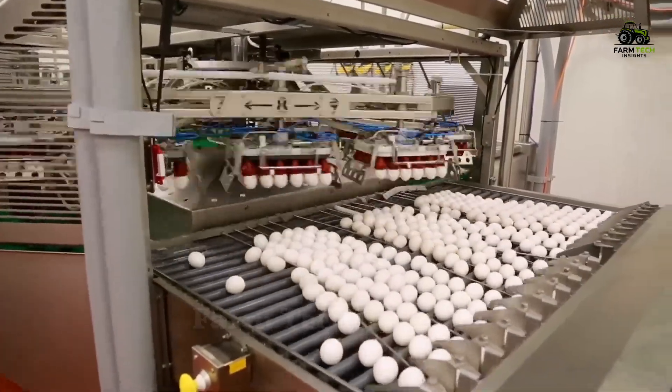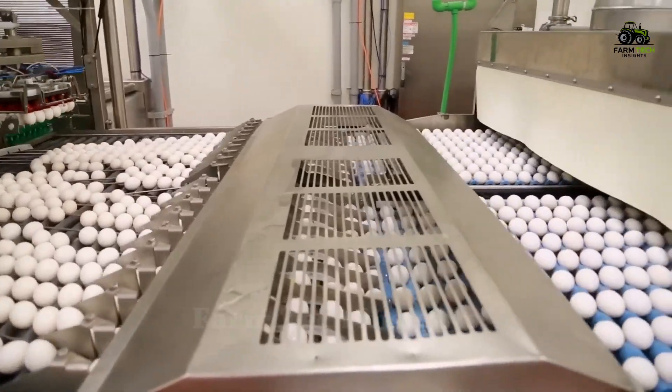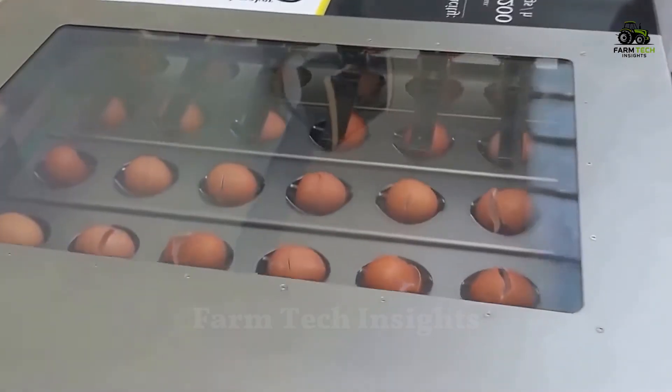For low quality eggs, an additional inspection process is carried out. First, they are stored in a controlled cooler before passing through an advanced egg separator.